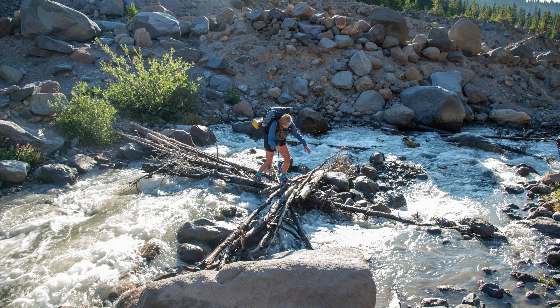I remember doing the Timberline Loop — I think that's one of the first backpacking trips I took trekking poles on, because I knew about the huge river crossings on that loop. It was a game changer, and ever since then, backpacking, I've always taken a trekking pole.